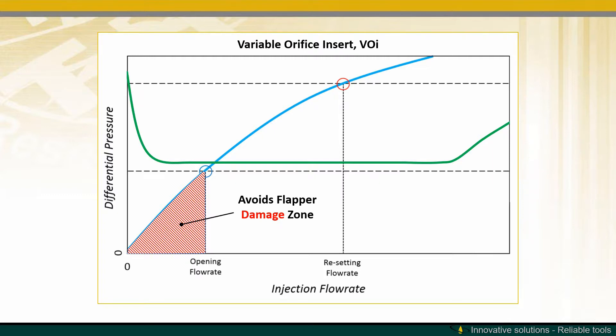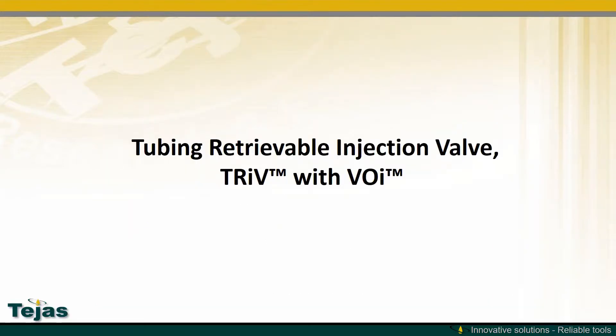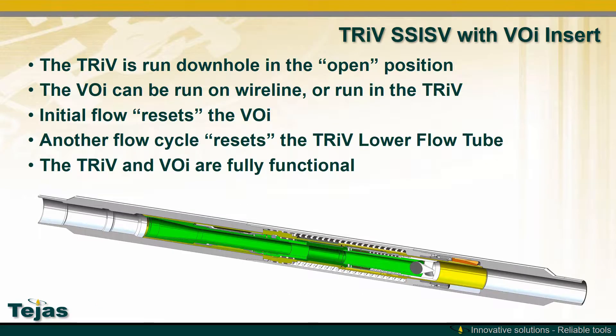The tubing retrievable injection valve with the VOI can be run downhole in the open position. The VOI can be run on wireline or within the TRIV. Initial flow resets the VOI, a second cycle resets the lower flow tube, and then the TRIV and VOI are fully functional.